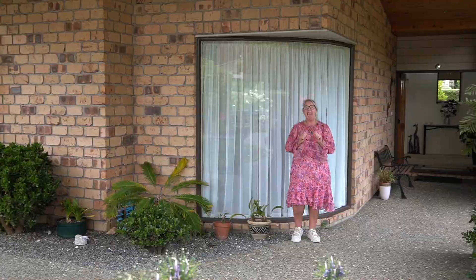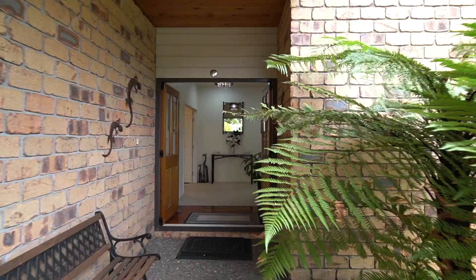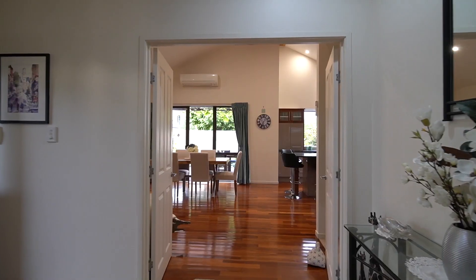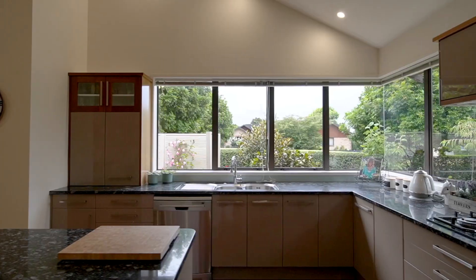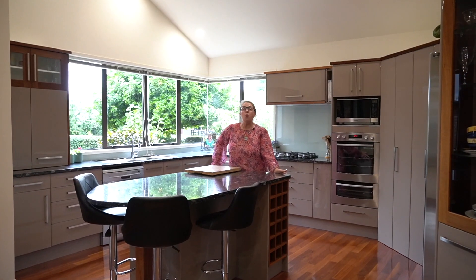Come along with me guys, just can't wait to see what you think about this home. Wow guys, what a kitchen!